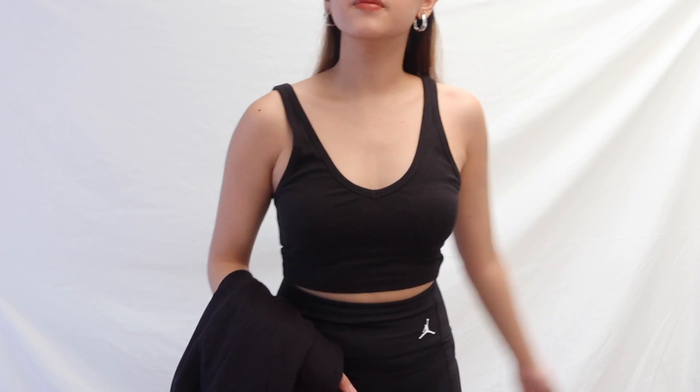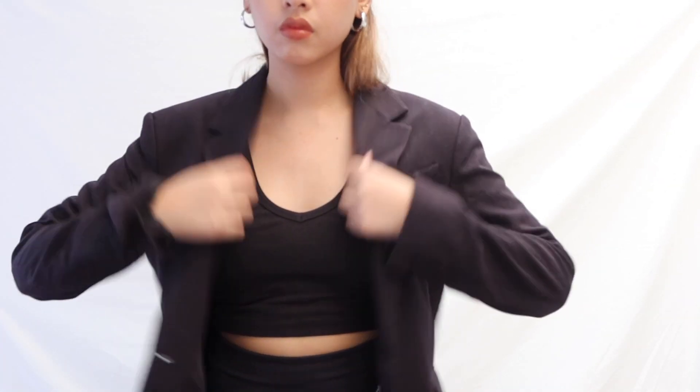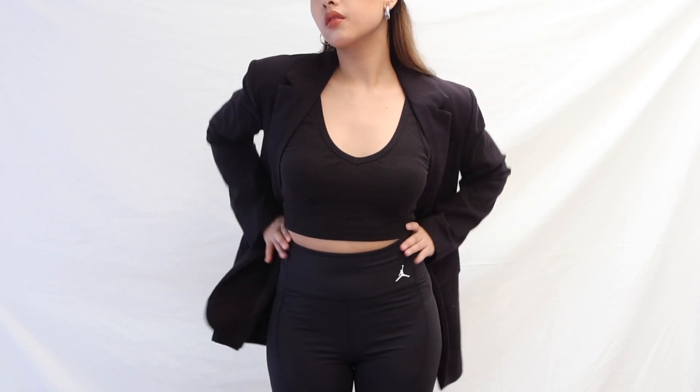It was my sister who first bought the white and nude versions. When I tried it, it was super beautiful. I'm going to get the black. Since this is very basic, I tried matching it with my Jordan cycling shorts and a blazer, which turned out pretty cool. I haven't worn something like that before, but it's kind of cute for photos or for videos when I'm filming.